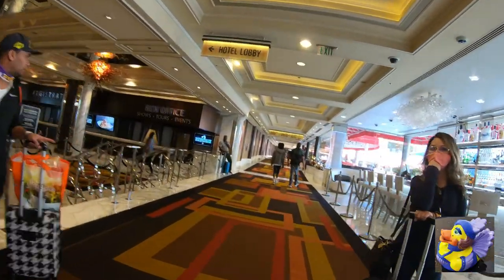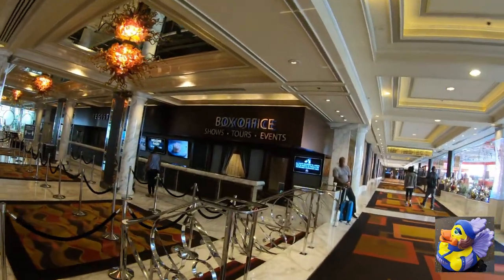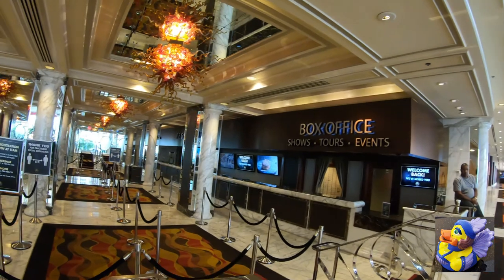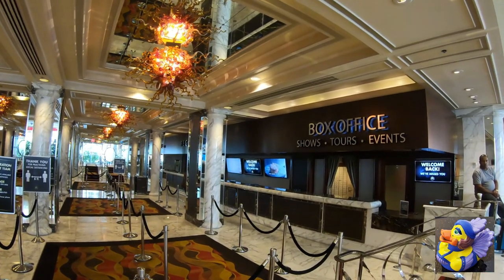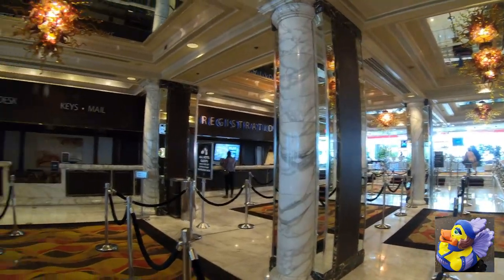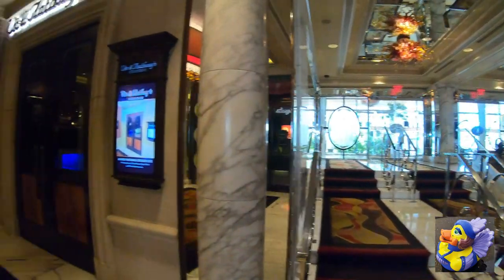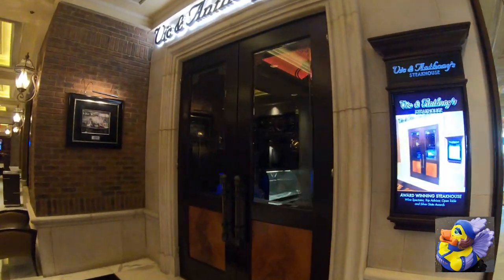This is Mitzi, the Rubber Ducky Showgirl, who shows up on all my Vegas videos. As most of you know, there are hidden mascots — or some of you call them Easter eggs — in my videos. Mitzi shows up on all the Vegas ones. Sometimes she's easy to spot, other times she's quite elusive, so keep your eyes open. If you spot her, note the time in the comments below, and if you're the first one, you'll get a shout-out on an upcoming video.